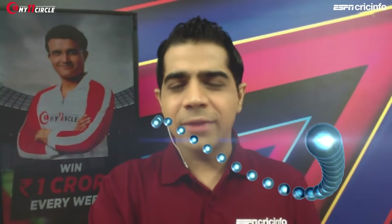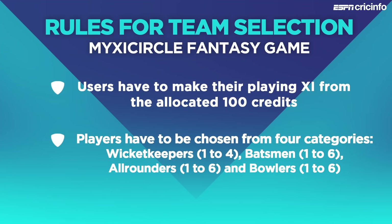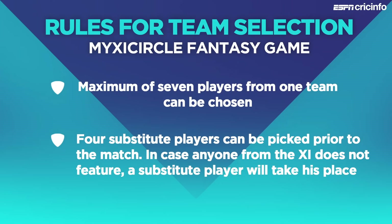Before we reveal our recommended 11, just a quick update on player availability. Jos Butler, who did not play in the previous game, is now available for selection, so keep a note of that as well. Just a quick look at the rules: every user on My 11 Circle has 100 credits available to form the team. Each player has been assigned individual credit values. Users have to pick players from four categories — batsmen, all-rounders, wicket keepers and bowlers — with a maximum of seven players from one particular team.